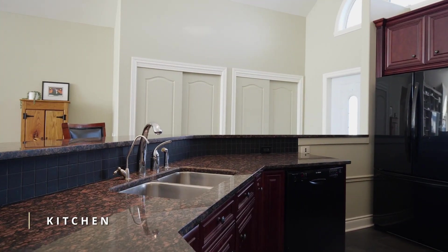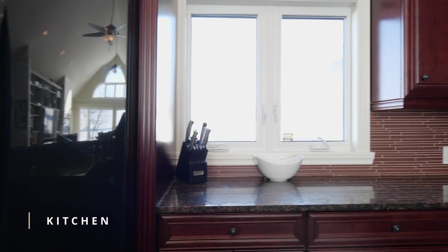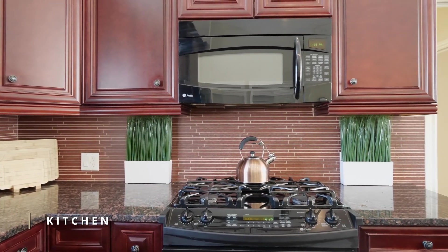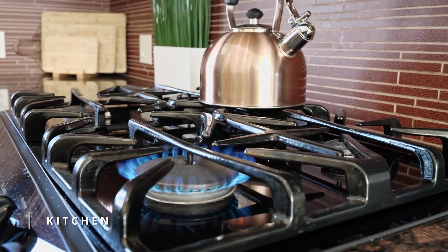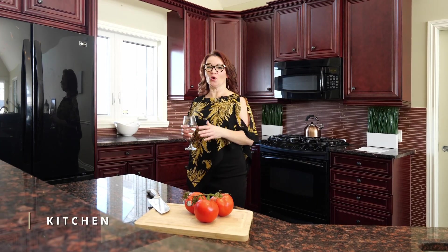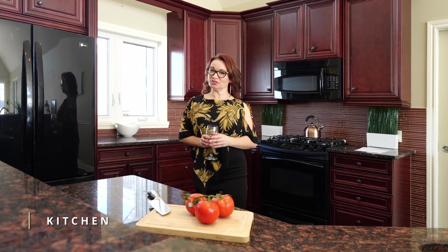This gourmet kitchen is a true showstopper, with a spacious island with the sink in the middle, custom cabinetry and granite countertops. Whether you're cooking for one or ten people, and you love to entertain, this kitchen is perfect.